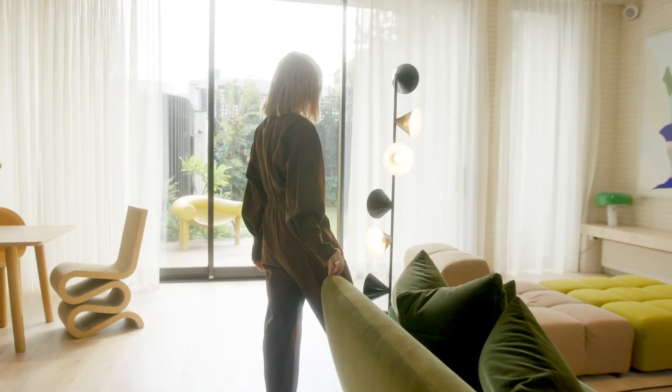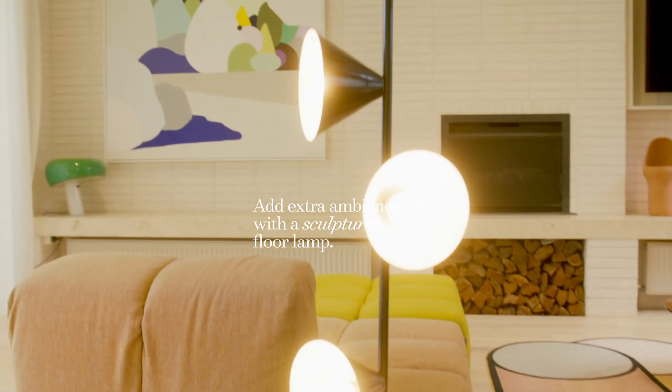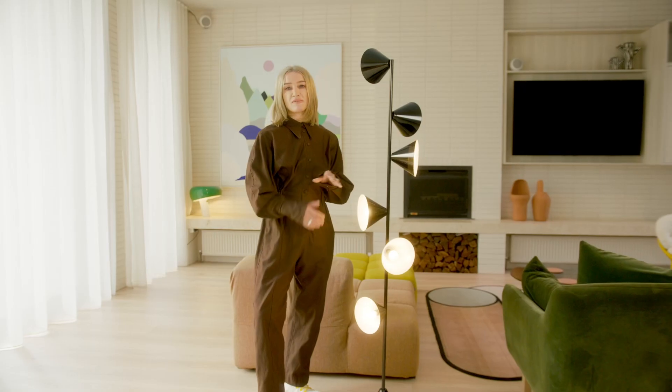When I'm looking for a floor lamp, I look for sculptural forms. This piece is by Atelier Arete and I loved it because of the shape.